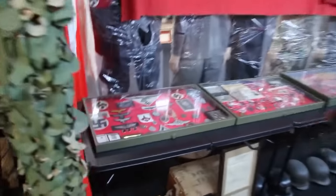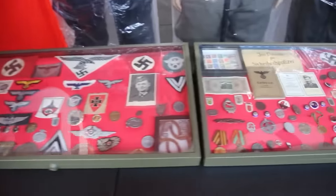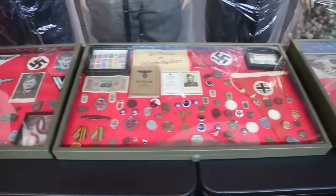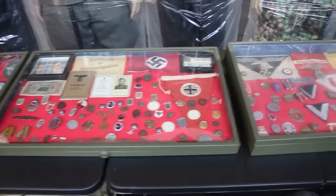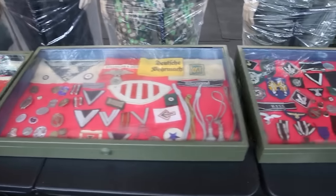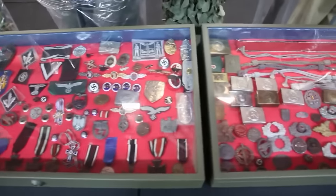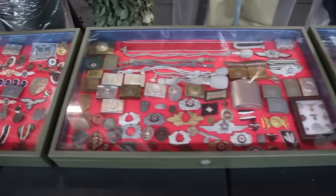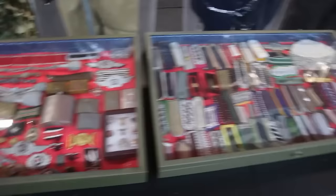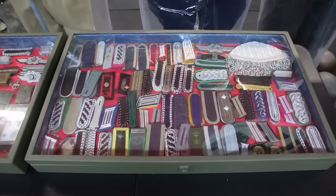Hey, look at all this — this is a lot of new stuff I bought. Look at all these cabinets. I bought a whole guy's Nazi collection. In this cabinet here, these are shoulder boards — I have every one of them. It made my big collection even bigger.